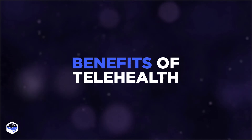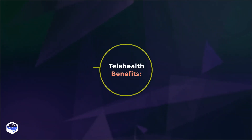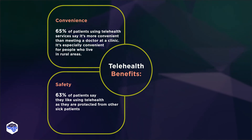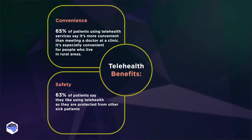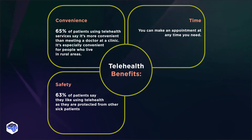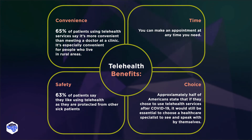What are telehealth benefits? Telehealth is the best option for everyone who wants to receive essential health care while staying at home. The first benefit is convenience — 65% of patients using telehealth services say it's more convenient than meeting a doctor at a clinic. Safety is the second benefit — 63% of patients say they like using telehealth as they are protected from other sick patients. Time is the third benefit, as you can make a video appointment with a doctor at any time you need. The fourth advantage is choice — approximately half of Americans state that if they chose to use telehealth services after COVID-19, it would still be essential to choose a healthcare specialist to see and speak with by themselves.